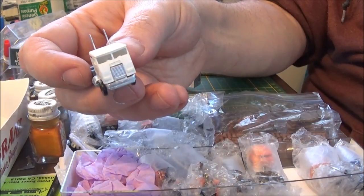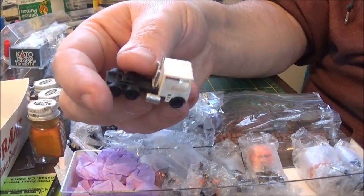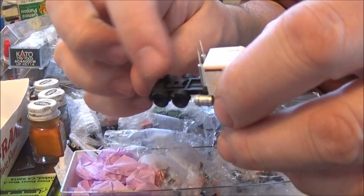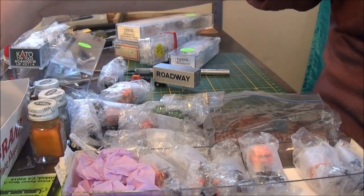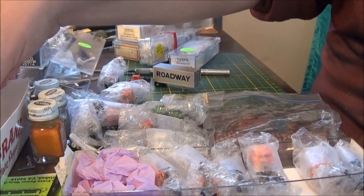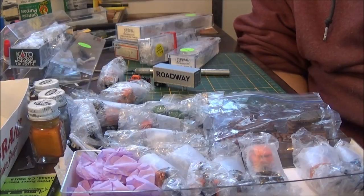There are no day cab Freightliners available on the market. The Concorde models — they're kind of goofy: the fuel tanks stick out way too wide, there are fender wells on them. They're okay, but dressing them up a little bit is always better. I have a few of those that I got from another lot with a bunch of junk.